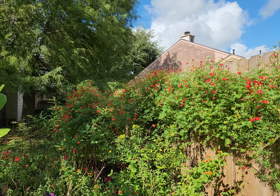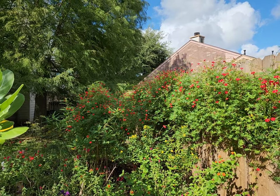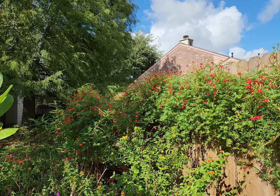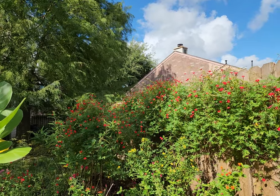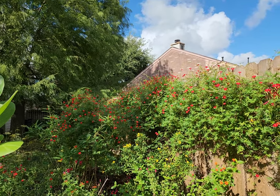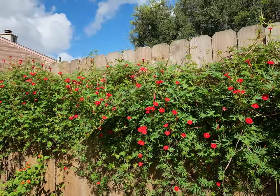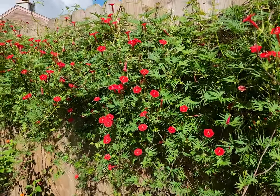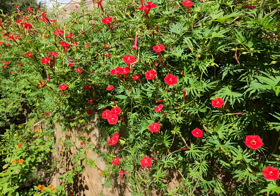It is a plant that likes full sun. It is a hybrid that grows true to seed and it is a cross between a couple of tropical vines — I'll put those again in the description, I always forget what the cross is — but the seed is true to seed and they just bloom so nicely.